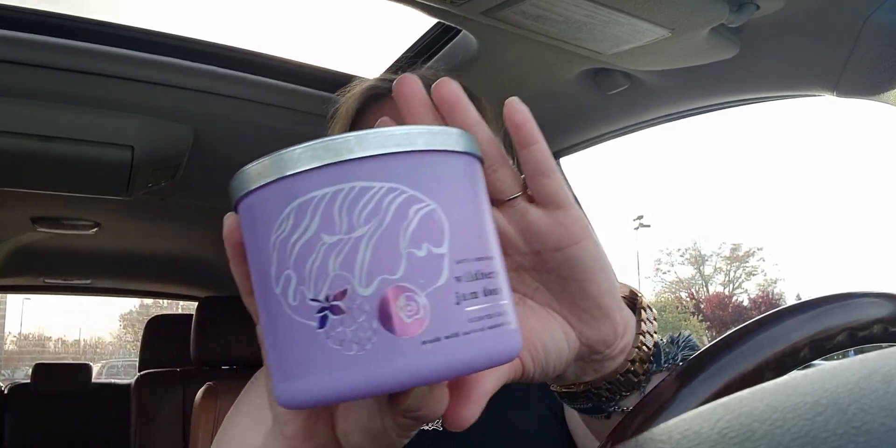I exchanged the nectarine and linen candle — I'm not a huge fan of it. I talked about it in a car haul before I jumped into the store. I'm not sure if I'm going to include that in this video, but I did return the linen and nectarine candle.